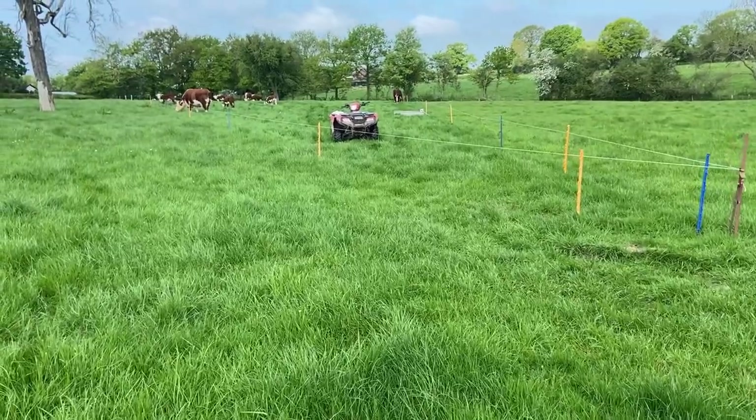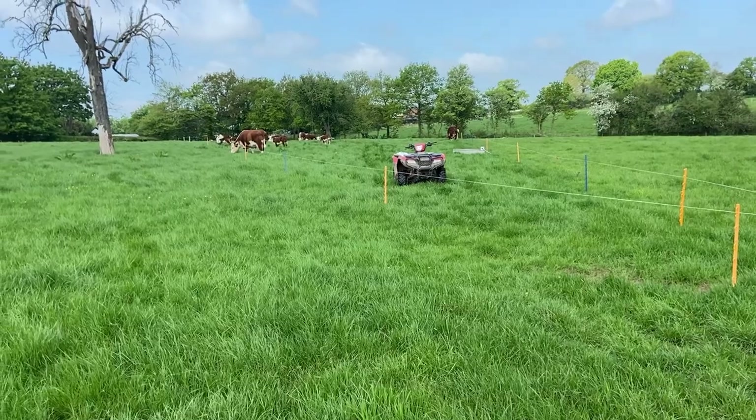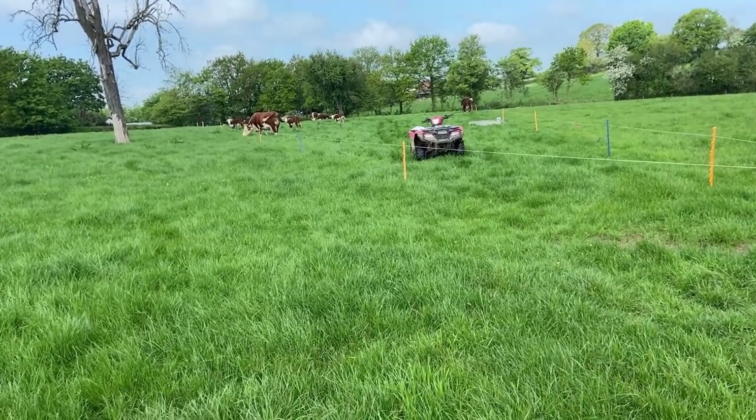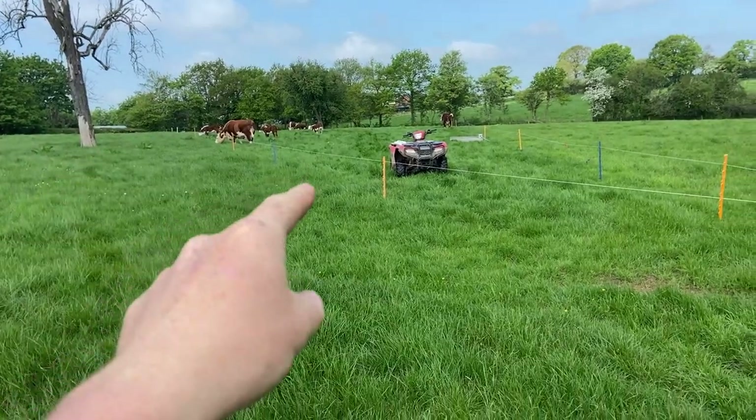I'll go and show you how this is the case. We'll pop over to the field that we grazed about a month ago when it was soaking wet back in April and you'll see how the grass has recovered from the poaching. This field was one of the original ones we turned cattle out into back in April, and we've just brought some cows and calves back on here now.